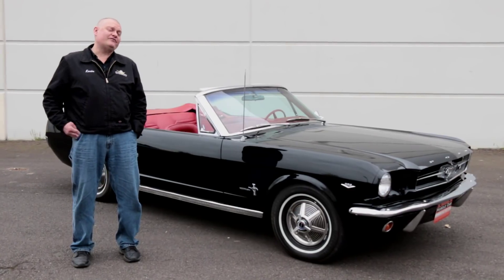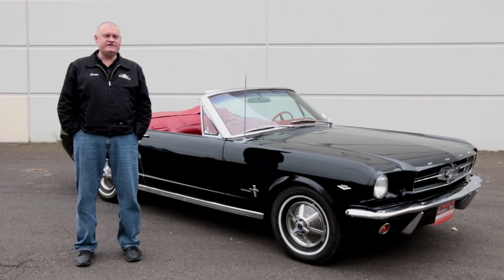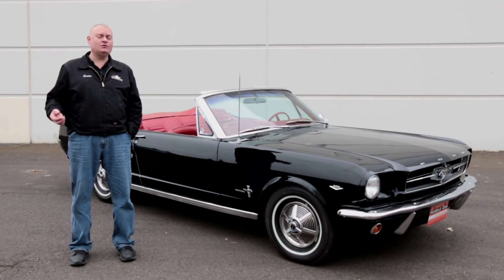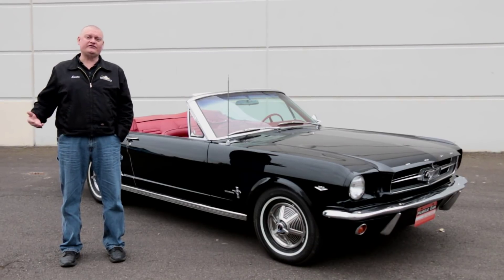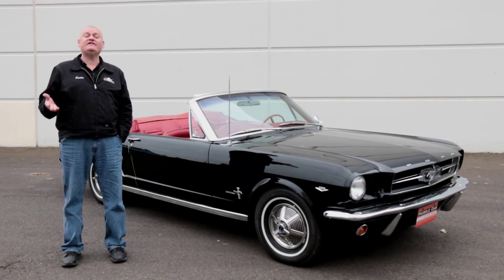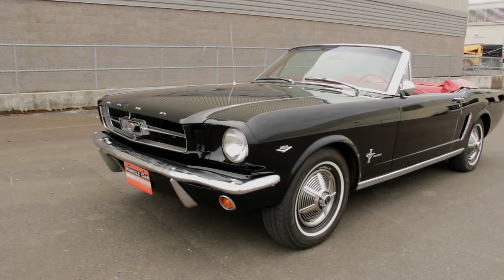This '64-and-a-half might not be the fastest Mustang in the Brothers Collection, but what's cool about it is that until it entered the collection, it was still owned by the original family that bought it new. So the Brothers Collection has extended them an invitation where they can come visit the car any time they want.